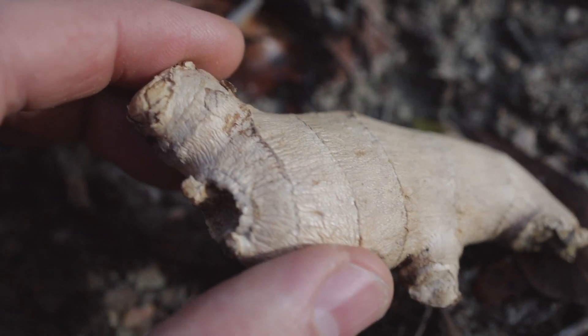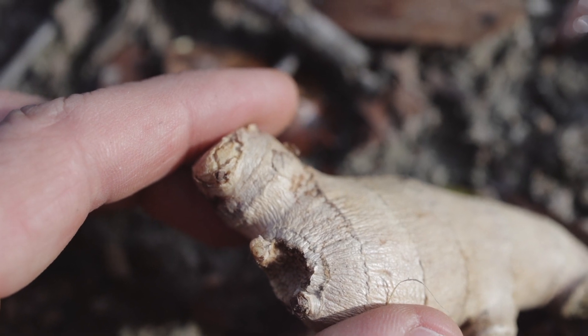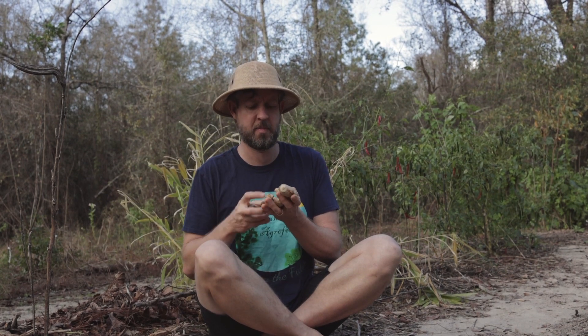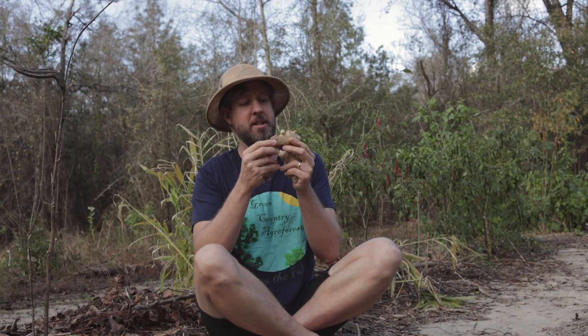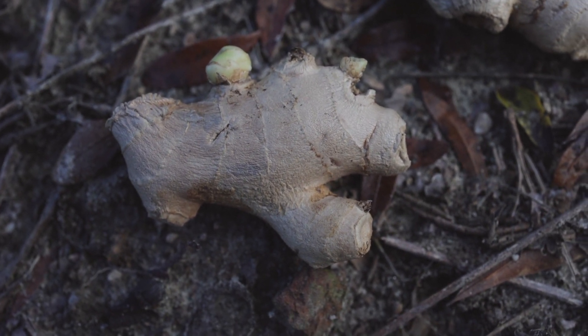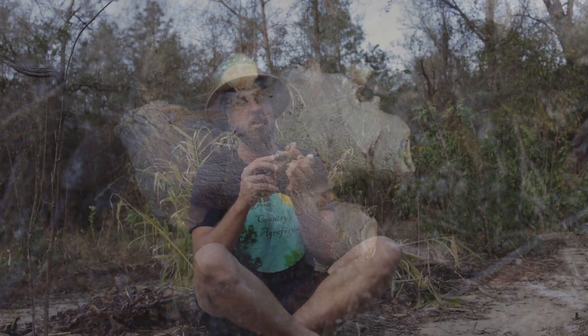There is something you need to know about grocery store ginger: sometimes the eyes have been cut off. This one, for example, has the eyes cut off — you can see there are not good growing nodes. There's one little tiny piece that may grow out of it, but generally this is a bad one — skip it. They cut the eyes off, I imagine, so they keep longer on the shelf, but that's not good for us gardeners. You want ginger with really good eyes. This one has very good eyes on it — you can see how it's trying to grow.